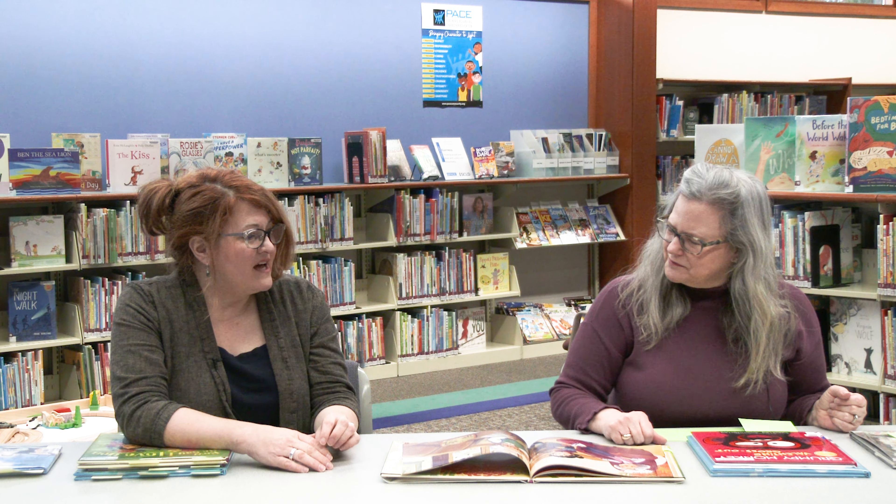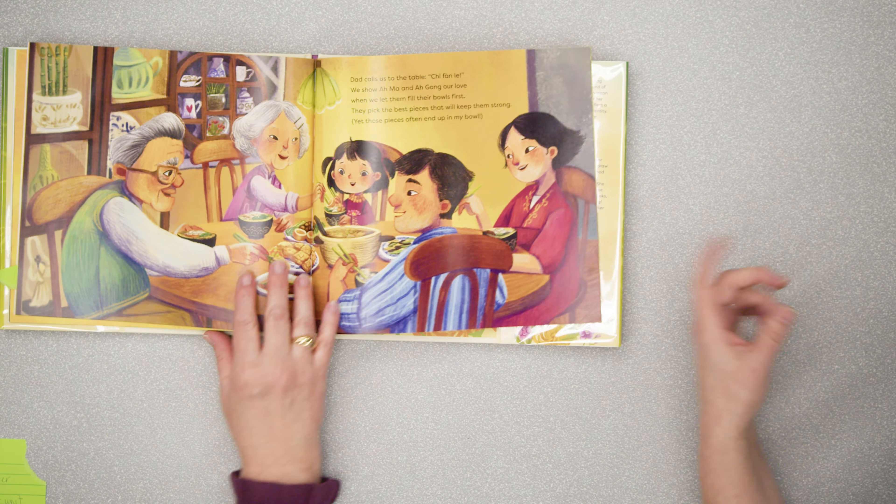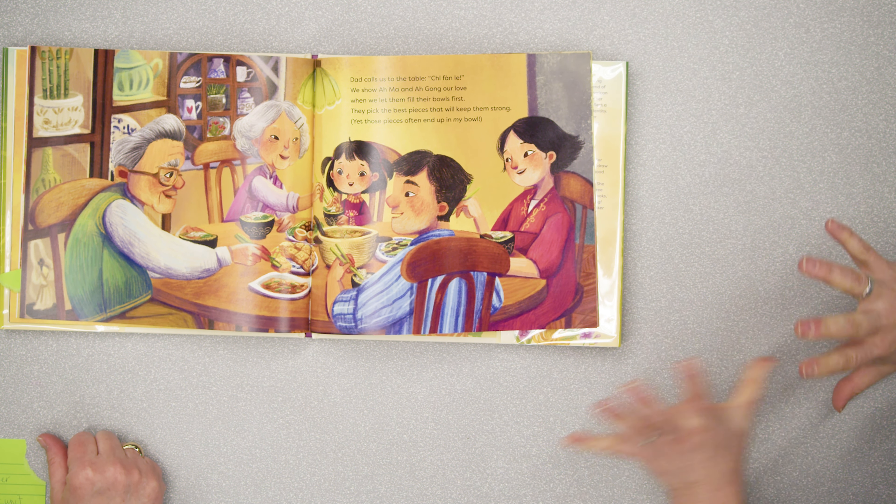There's a lot you can do with this one in terms of a family unit — how your family shows love to each other, which may be different depending on different families and family makeups. I thought this was a really sweet book, great to use either in a group or one-on-one. One-on-one is better for finding the hidden hearts on the pages — they'd be too hard to see from far away. I really liked the multi-generational family in this story; the grandparents live with the family and are a big part of family life.